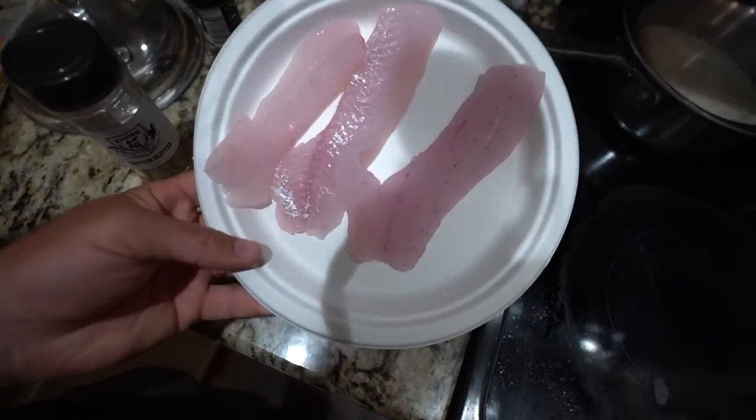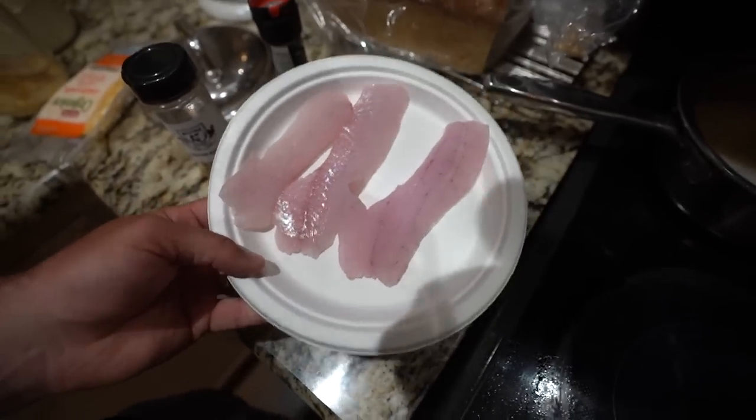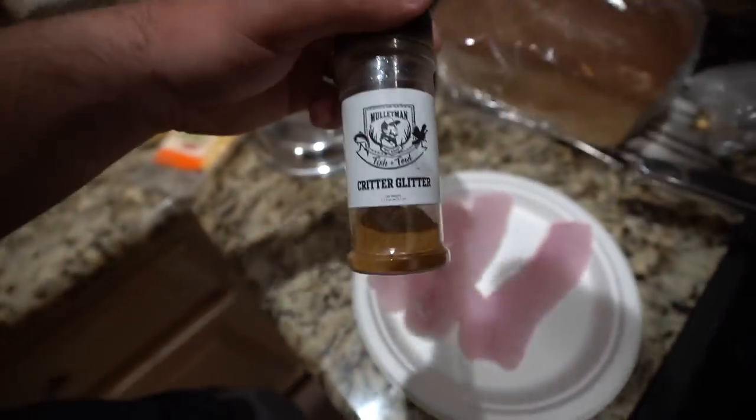See y'all in the kitchen - we are going to make one of my favorite dishes when I'm cooking for myself. You can do this with a lot of things. I do grits with any kind of meat - if I have fresh shrimp from the coast you can put shrimp in the grits. Today obviously we got crappie. It's just me eating tonight. Got three fresh clean crappie fillets. Got some Critter Glitter fish and fowl - you can get this at Maltman.net, linked in the description. It's awesome on fish. And then black pepper.